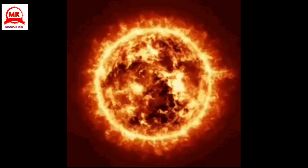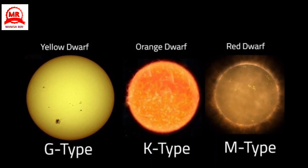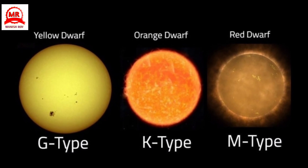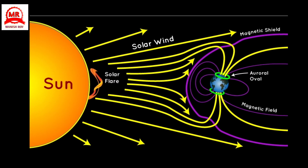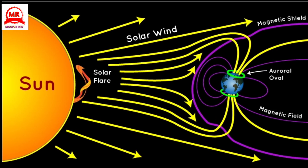Though massive, the Sun still isn't as large as other types of stars. It's classified as a yellow dwarf star. The Sun's magnetic field spreads throughout the solar system via the solar wind.